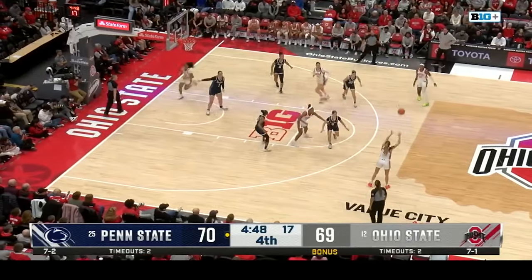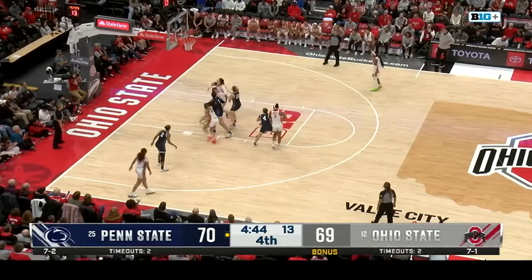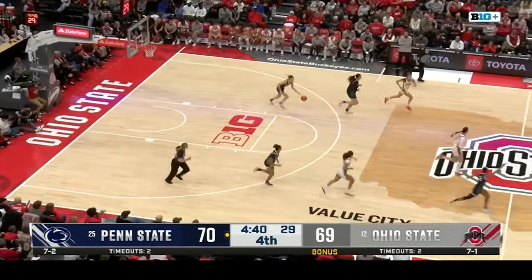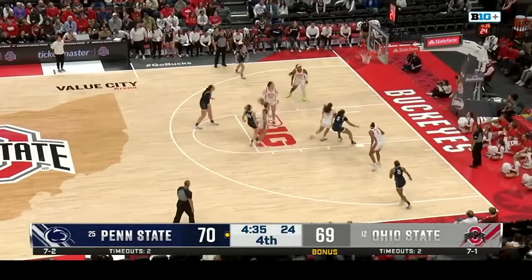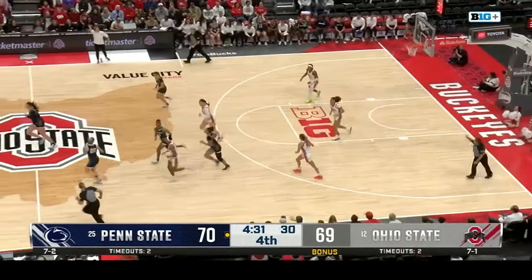What a big change of events within that last minute. It's been a fun one, but Penn State showing their true colors today. Shot clock violation — Ohio State stripped of two points.